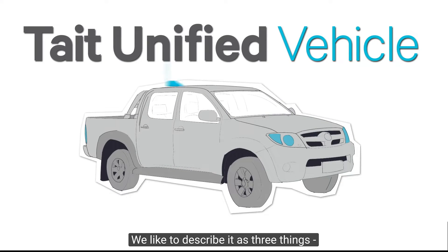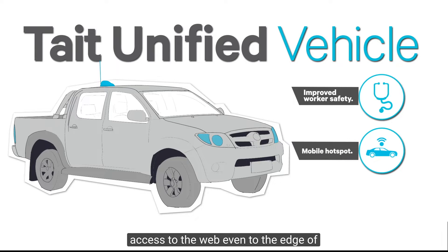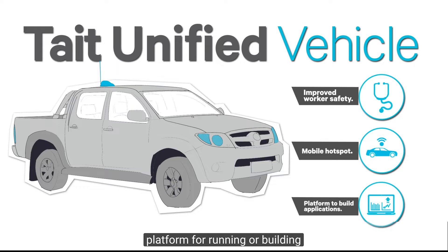So what is a Unified Vehicle? We like to describe it as three things. Number one, a powerful multi-bearer critical communications platform designed to improve worker safety. Number two, a mobile hotspot that gives you access to the web, even to the edge of coverage. And number three, an open platform for running or building applications that increase efficiency.